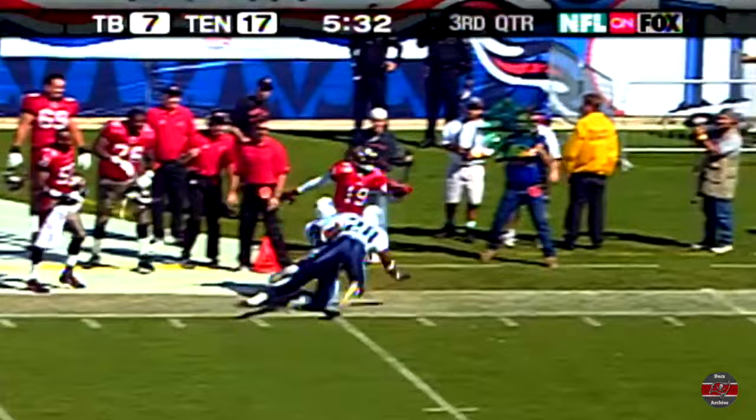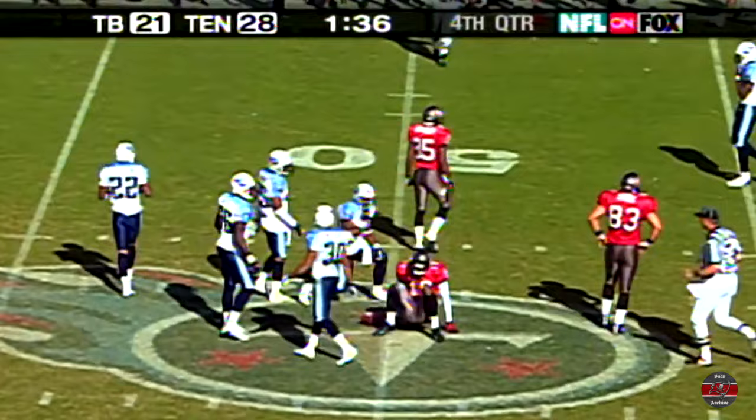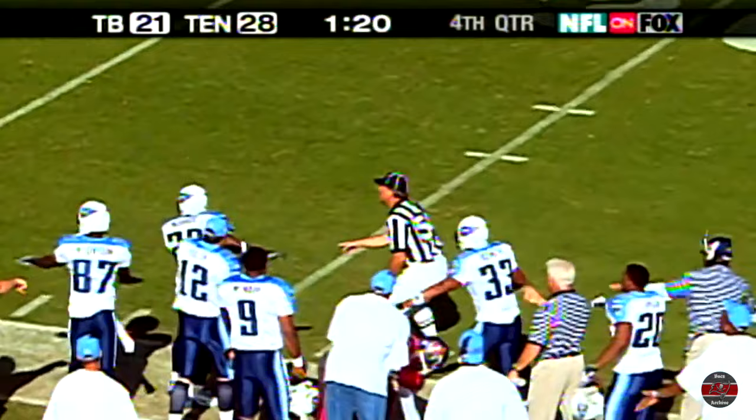Second and ten, going deep again — wide open is Keyshawn Johnson. Brad Johnson double pumps and the pass is caught for the first down by Keyshawn Johnson. Buccaneers stay alive. Second down and ten from midfield, going for Keyshawn Johnson, and this pass is ruled a catch.